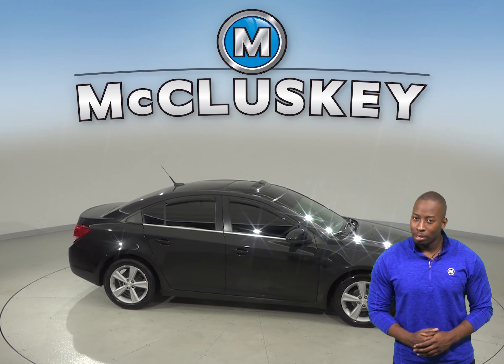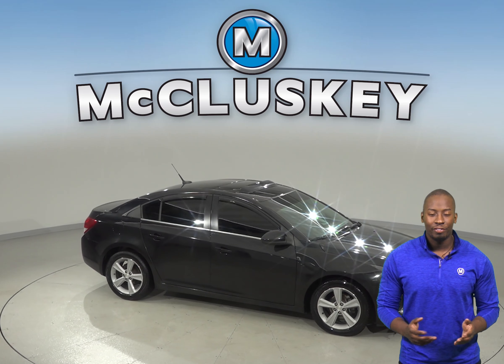If this Chevrolet Cruze sounds appealing, then come try it before you buy it with our free 48-hour test drive.